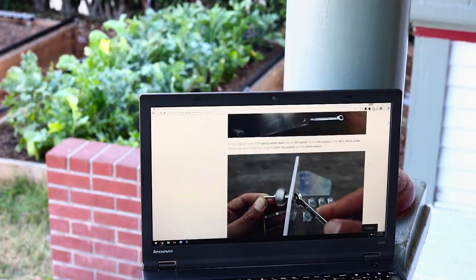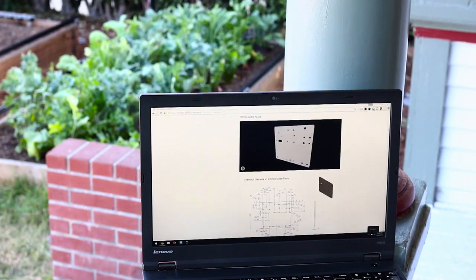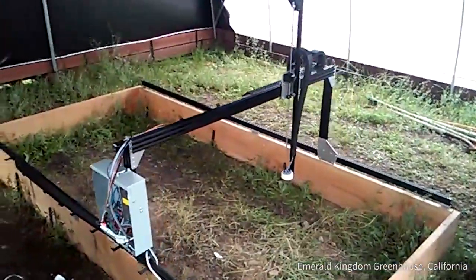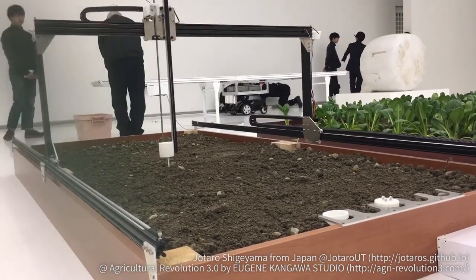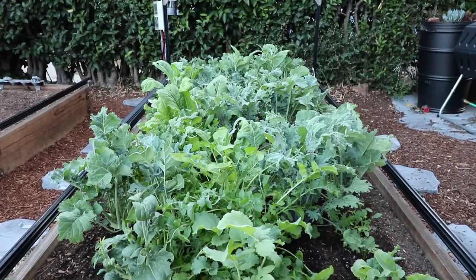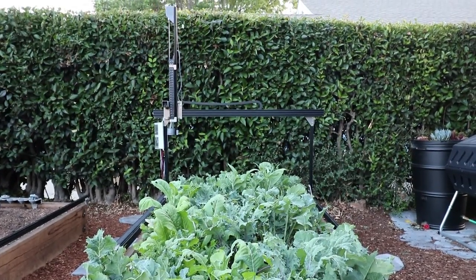We've written step-by-step assembly instructions, documented past versions of the hardware, and even set up a community wiki and forum for collaboration. In the last year alone, we've seen independent replications of FarmBot all across the globe by teams and individuals and companies small and large. Now we want you to join us. We're looking for inventors, garage tinkerers, hackers, and DIY food enthusiasts to dive in with us and help grow this exciting new technology platform.